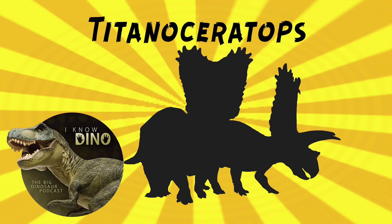The skull of Titanoceratops that's been found is incomplete but very big — about 8.7 feet or 2.65 meters long. Titanoceratops is a controversial genus. It was named in 2011 by Nicholas Longrich. The type and only species is Titanoceratops ouranos, and the genus name means titanic horned face, referring to the Greek Titans and the dinosaur's large size. The species name Ouranos is after Uranus, the father of the Greek Titans.